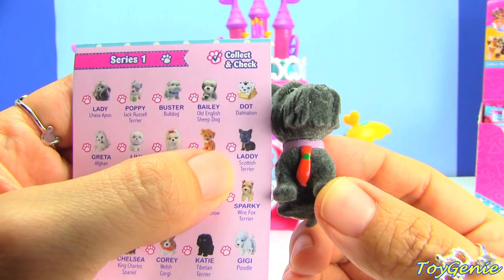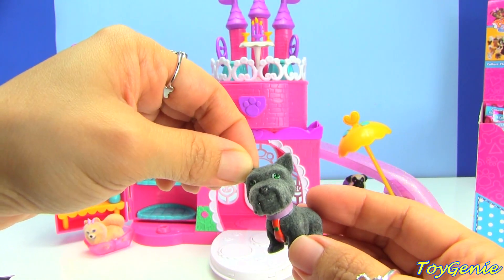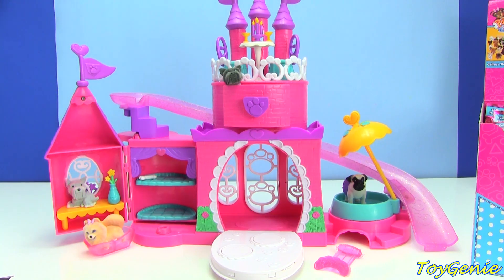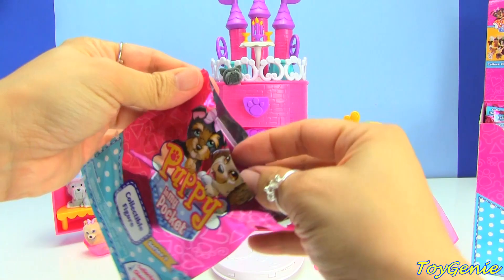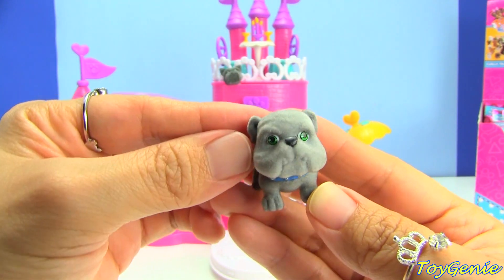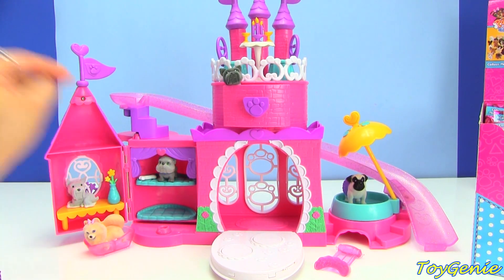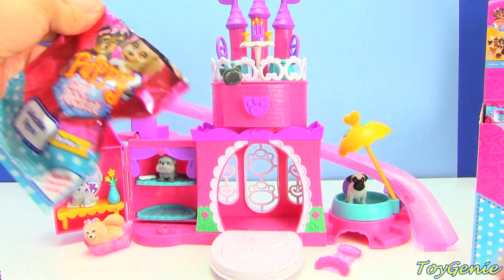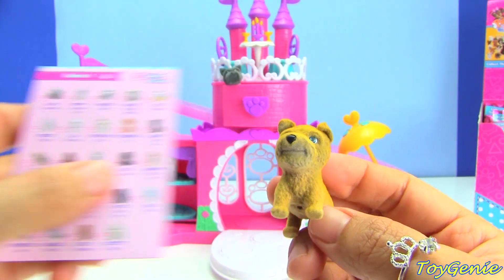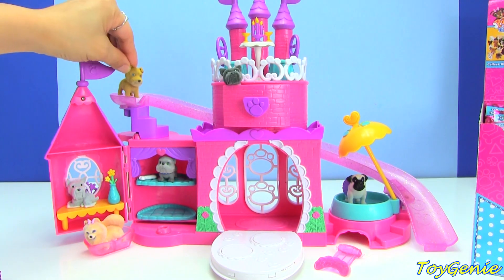This one is Laddie and he is a Scottish Terrier with a little tie. Let's put him up here. This is Buster the Bulldog, and Buster looks like he just wants to sleep all day, so I'm gonna put him right here with a little dog bone. This one is Sparky and Sparky is a Wire Fox Terrier, and Sparky looks like he just wants to have fun. We'll put him up here on the slide.